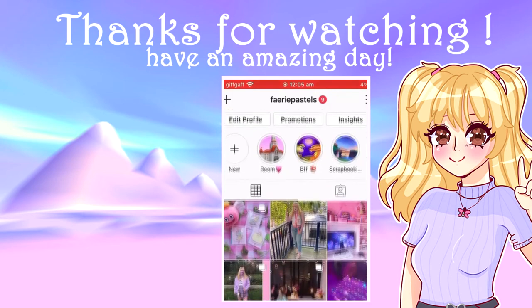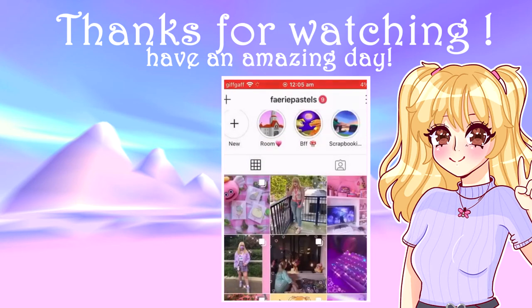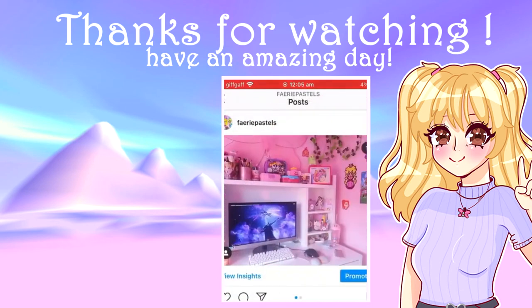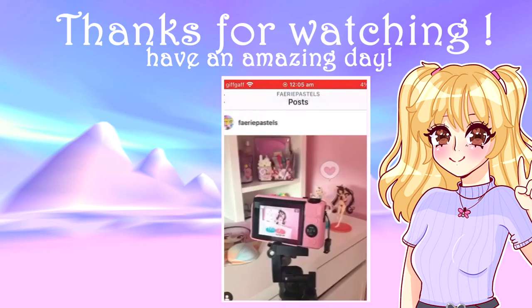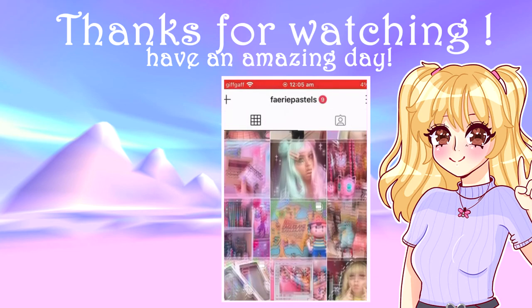If you are looking at getting these figures and are new to my channel, I hope this video helped you decide whether you like them or not. Or if you were just here to watch the video, then thank you so much for watching. I'll see you guys in the next one. I'm not too sure what's going to be next — I'm thinking maybe a room tour.